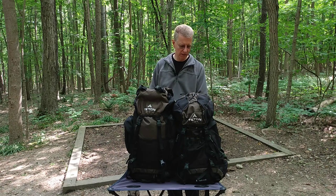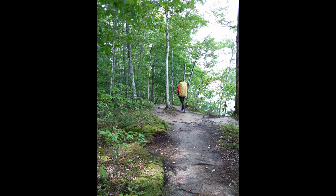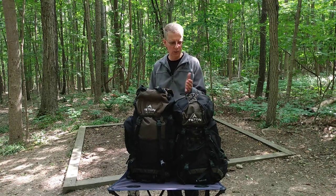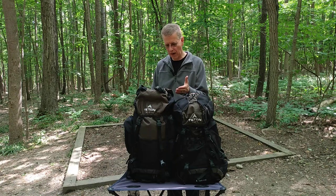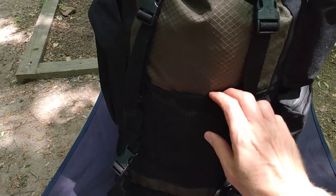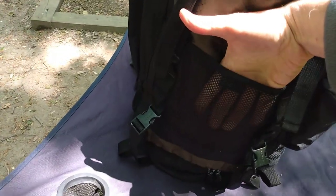Both of these packs come with rain covers that are stored in a little compartment in the bottom, and we have used these. In my opinion, the rain cover fits the Scout 3400 pretty well, but the rain cover for the Explorer 4000 probably could be a hair bigger. It works — you can get it on there — but there's a little bit more of the pack exposed than with the 3400. In either case, I would recommend that you use a pack liner with both of these to keep your gear dry. Both packs also have a small netting pocket — it's not very stretchy, so you can't fit a ton of stuff in there, but you can slip a few small things in that you want to have quick access to.